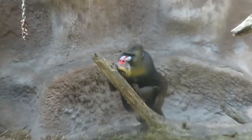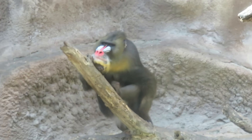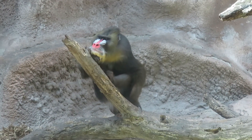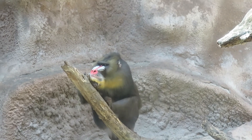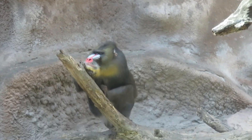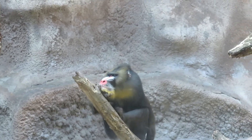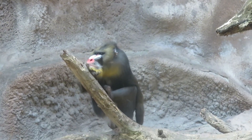We got mandrill, and the mandrill is right there on the tree, minding his own business. It's really massive.